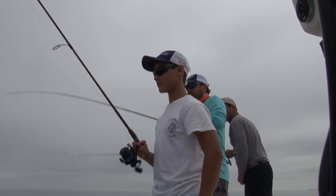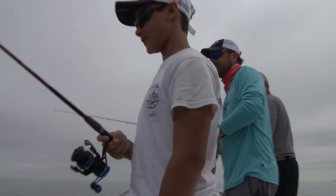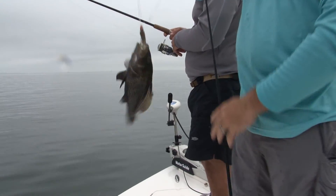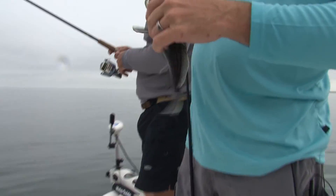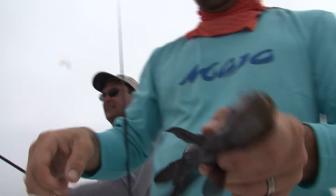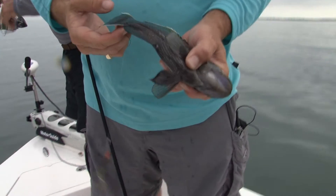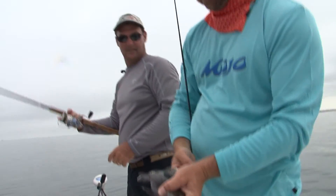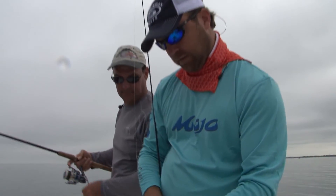Black sea bass! Look at the white pips on him. Ten inches — one after another. They get some white and some yellow in the ends of these fins. That's pretty.